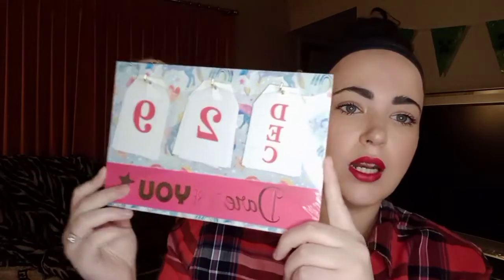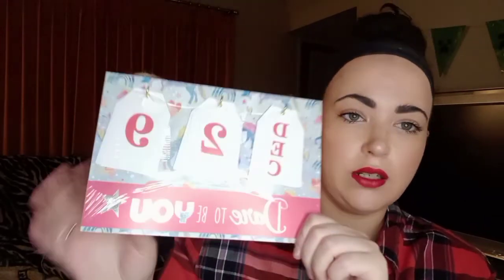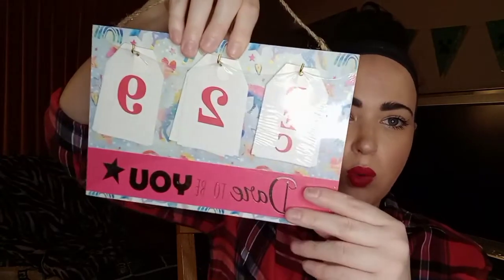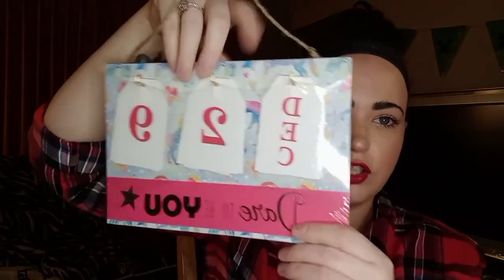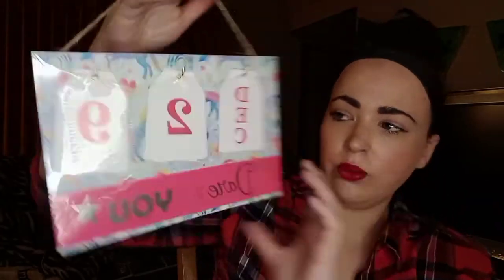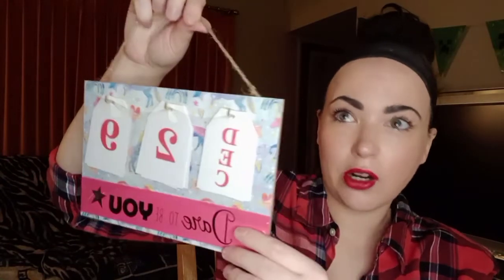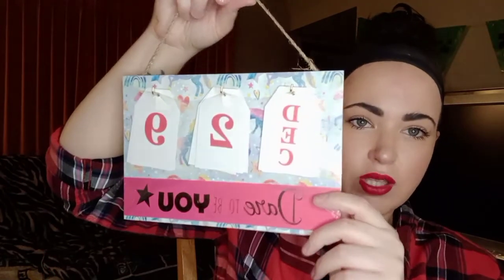I saw this at the checkout. While I'm not against the cute unicorns on it, I thought it would be really cute to revamp it — I plan to paint the whole board and still use the cute little dates. I like that they started with December because I'm already ready for Christmas. I thought it would be super cute to kind of make my own version.